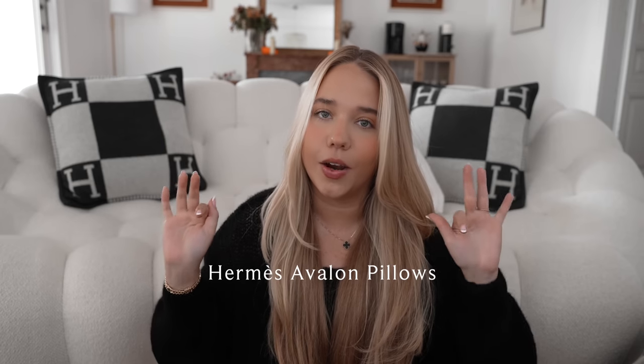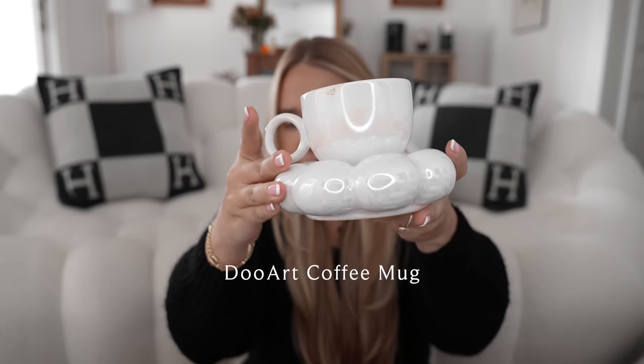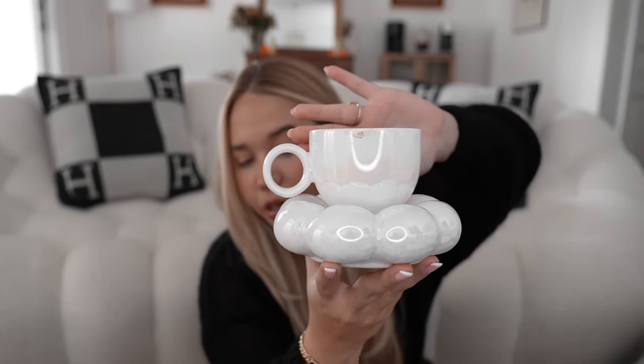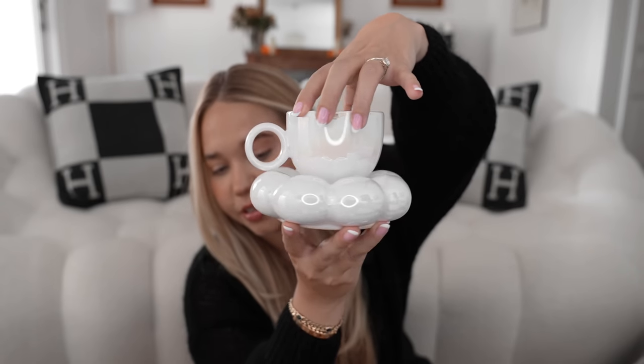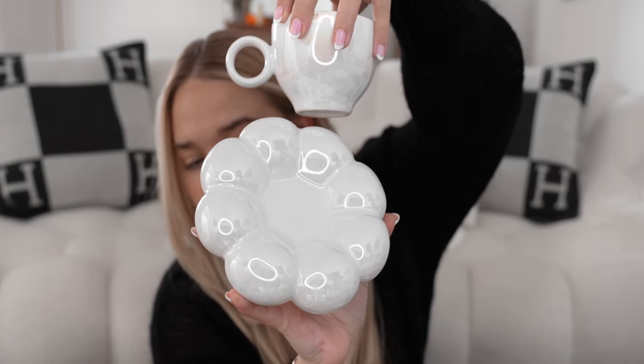I also wanted to talk about the Avalon pillows. I was sad I wanted the gold ones and the blanket but couldn't find them for the longest time. I saw these two and jumped on them — I kind of love the way they look. I'm thinking maybe I'll get the matching blanket, which might be easier to find. I also love this mug — I have a whole mug collection at this point. I got this one from Duart; it's cloud-themed, a little bit iridescent, and the plate is super cute.